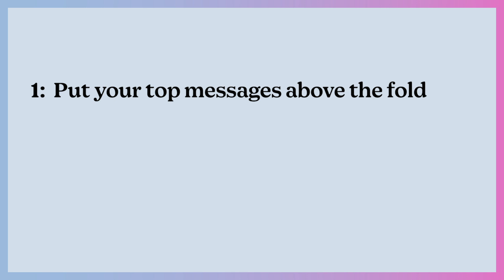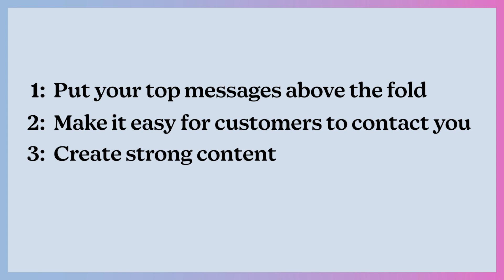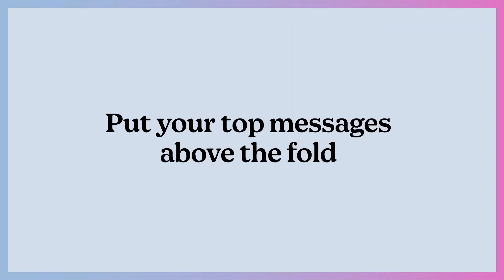The first thing I'm going to talk about is making sure that all of your content and messaging is above the fold. The second thing is making sure you have a really strong contact section and a strong call to action or CTA. We're going to talk about how to leverage good content. And then we're also going to talk about using beautiful imagery to sell your story and your brand. So let's dive into tip number one.